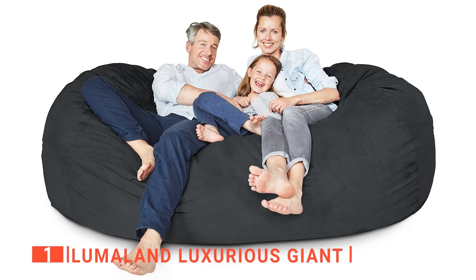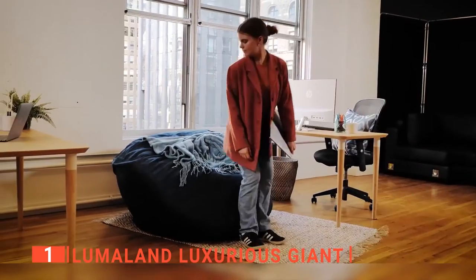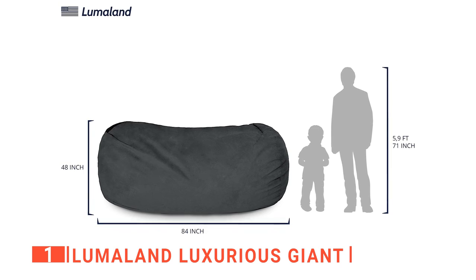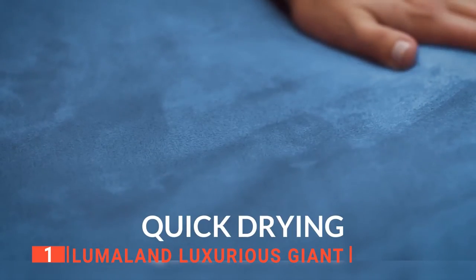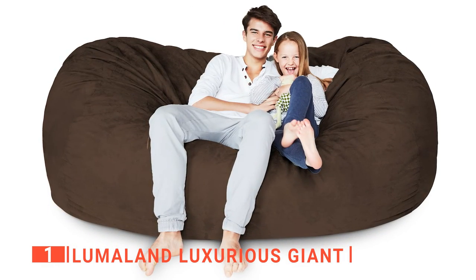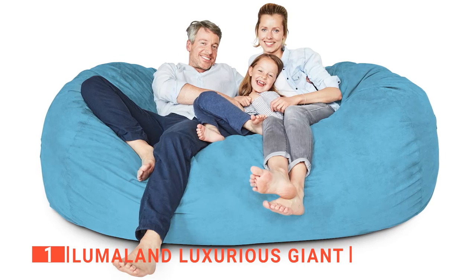Finally, our top bean bag is the Lumaland Luxurious Giant. You can wave goodbye to your tired old futon or couch and enjoy a whole new level of relaxation with a stylish, comfortable bean bag sofa. This giant bean bag from Lumaland is the most comfortable piece of furniture. It comes in a variety of stylish colors and sizes, from 3 feet to 7 feet, so you can choose the one that looks best in your living room or game room. It's made to be very soft, comfortable, and easy to relax into, and is checked for quality according to the highest standards in the United States. It may take up to two weeks for the bean bag to expand to its full size, but you can speed up the process by fluffing it up and crushing any foam clusters.